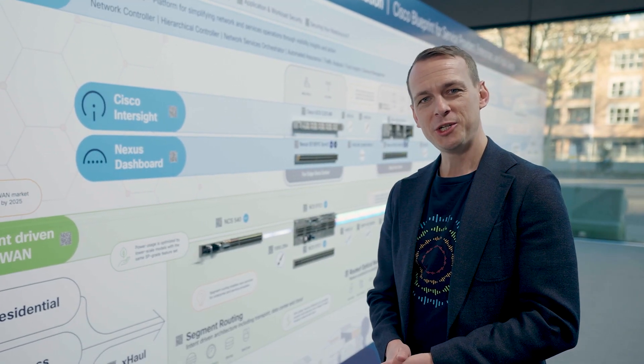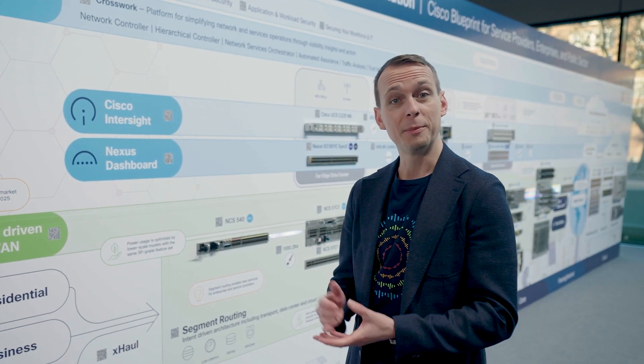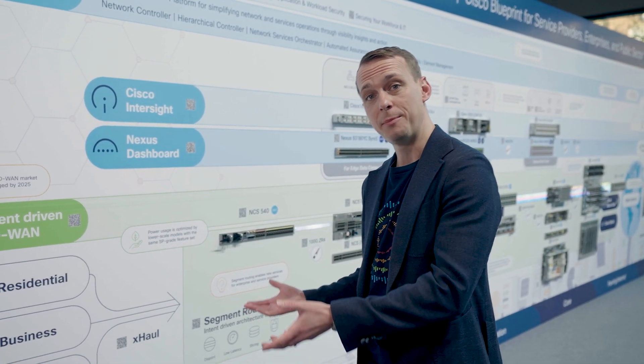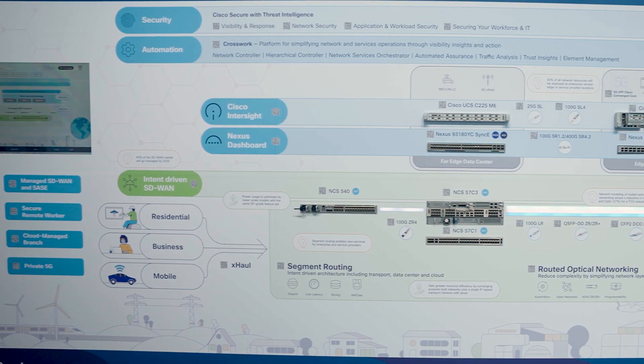And as we make these simplifications, this underlay network naturally becomes far more agile and programmable, and can be flexibly consumed through open APIs by your service factories, or indeed wholesale and premium enterprise customers themselves.